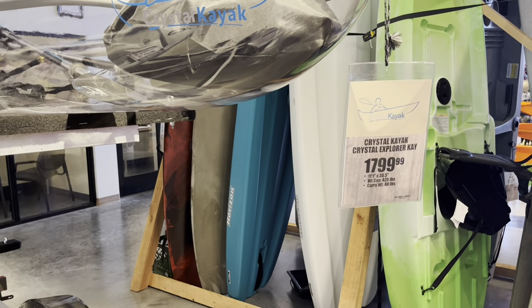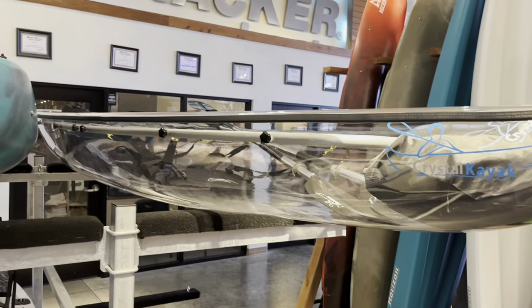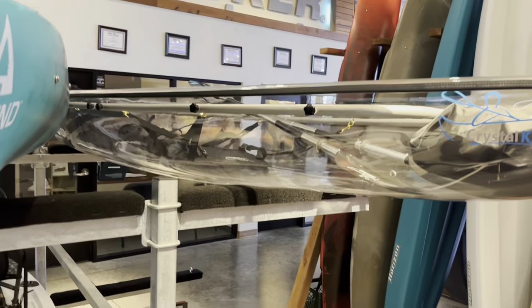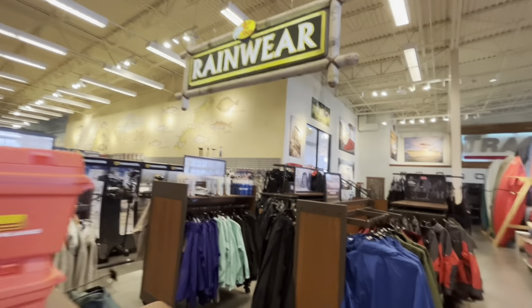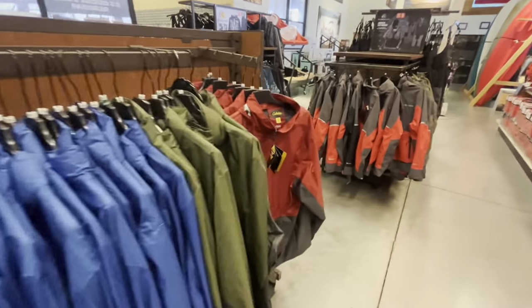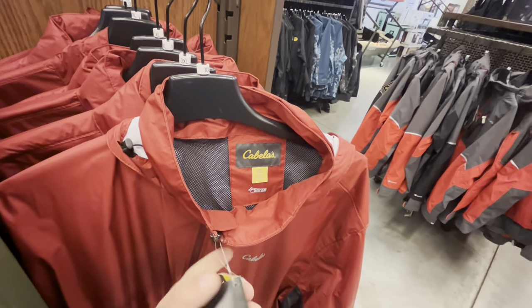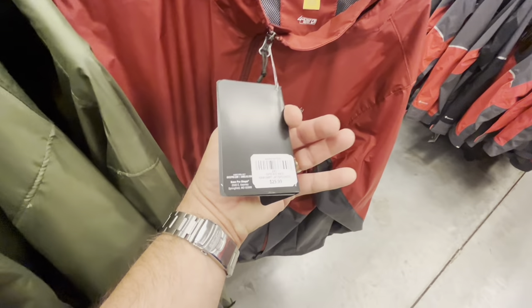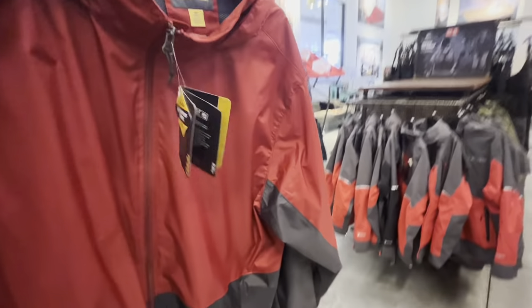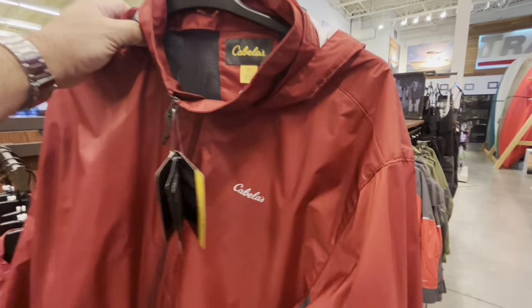So they even got clear kayaks right in front of me — $17.99, almost $2,000. Got a bunch of raincoats up here. This place is also called Cabela's in some states. Here's one of the raincoats for $29.99, or rainwear — pretty nice, the Cabela's brand.